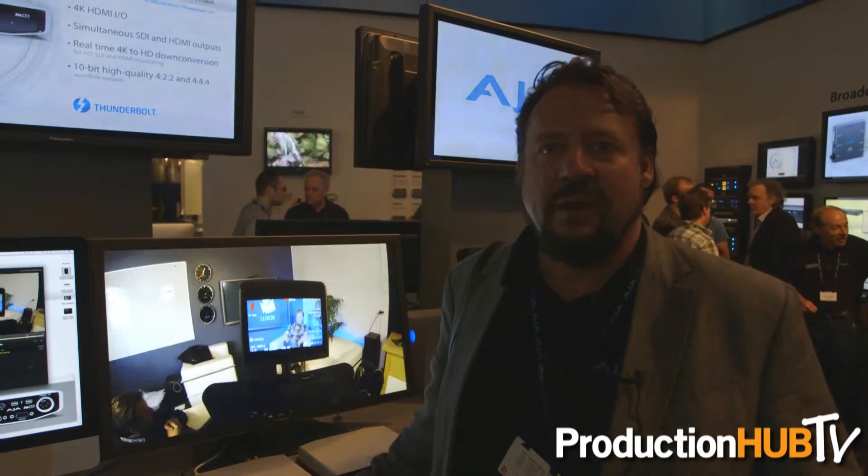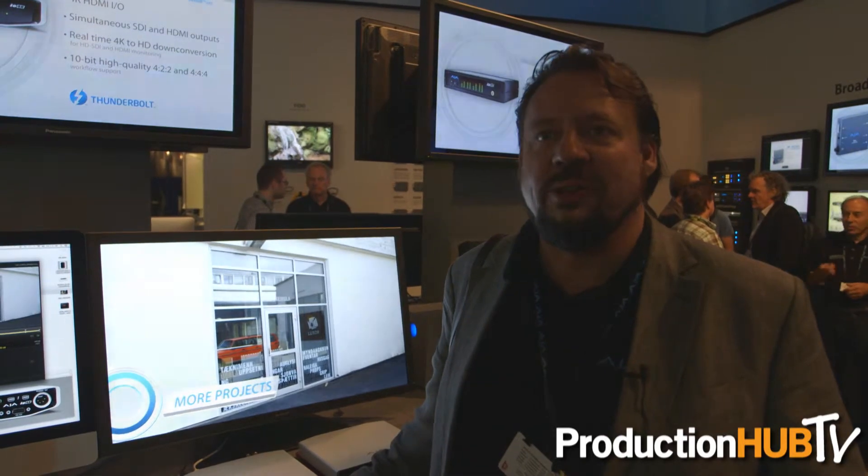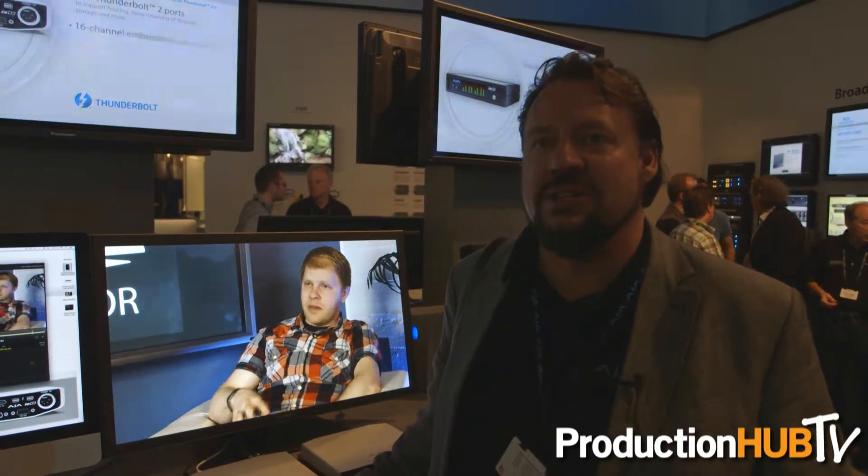Also, in terms of the Thunderbolt aspect of it, it does have two ports that you can do pass-through to your hard drives or anything else you need to connect to. It's a fabulous new design. We're very proud of it, and we're thrilled to be having it ready to ship at the same time as the new Mac Pro.